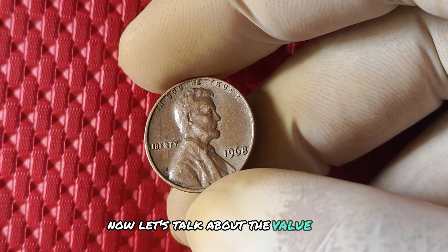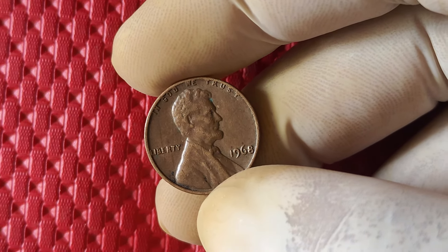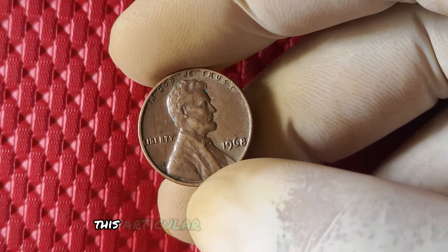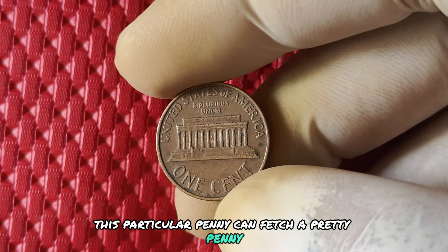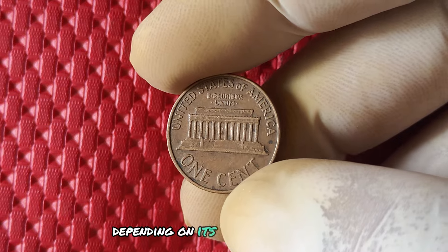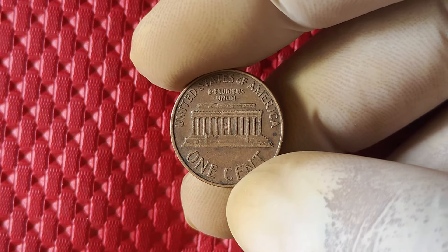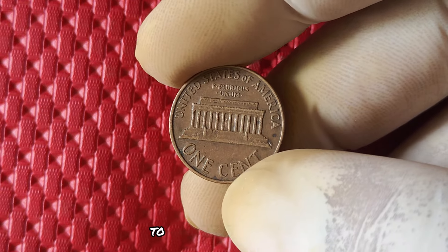The value and worth of the 1968 no mint mark Lincoln penny is notable. Due to its rarity, this particular penny can fetch a pretty penny on the collector's market. Depending on its condition and grade, a 1968 penny without a mint mark can be worth anywhere from a few dollars to hundreds of dollars.